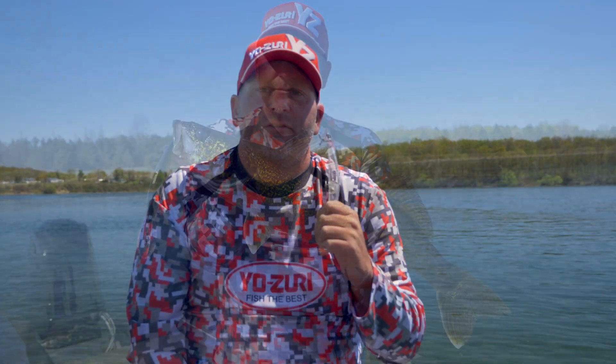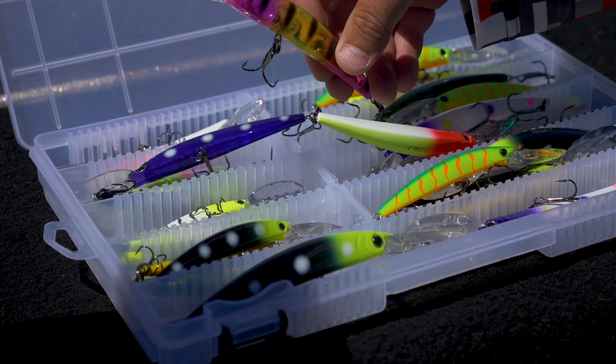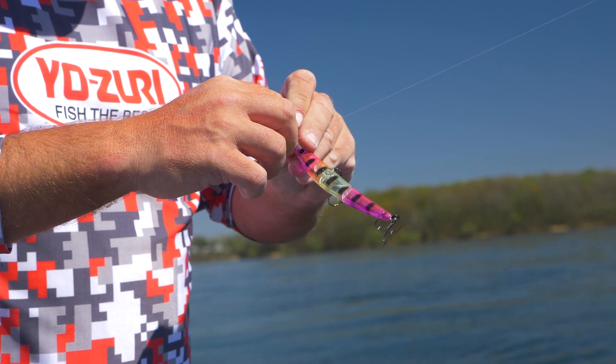First of all, these divers probably rattle more than any other on the market, and that makes a huge difference when you're in low light, but also when you're in crystal clear water. People think that you don't really need the noise, but they want something to chase, they want something to run after.